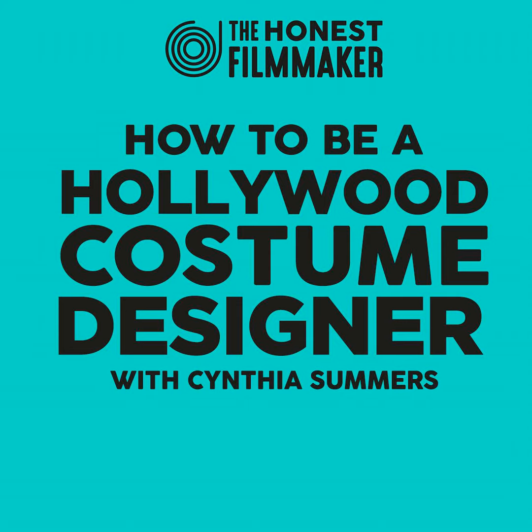Hi, Jim here. Just dropping in before this week's episode to tell you about my latest movie, The Apocalypse Box. It's a horror film and I'd love for you to check it out. If you go to apocalypsebox.co.uk, you can find all the links on where you can watch the movie. Right, let's get on with this week's episode.